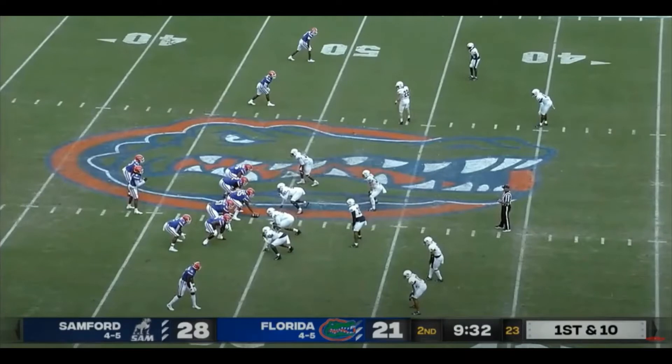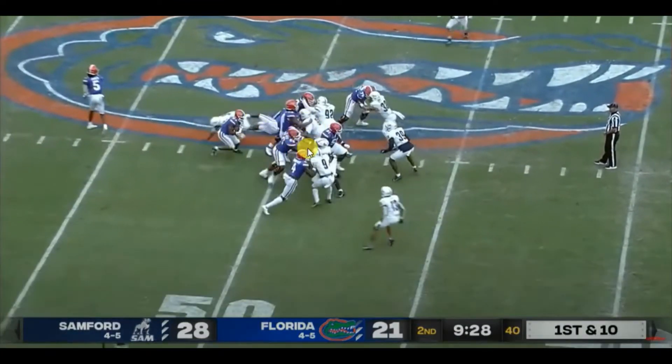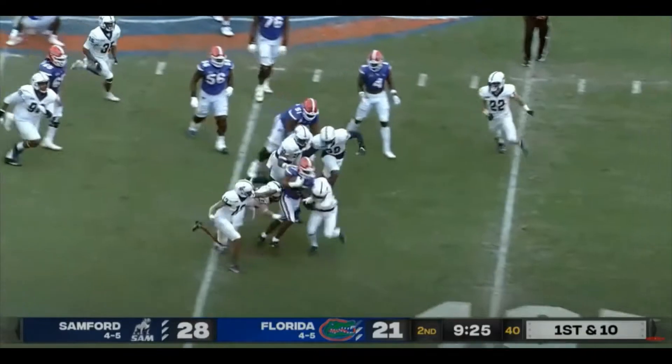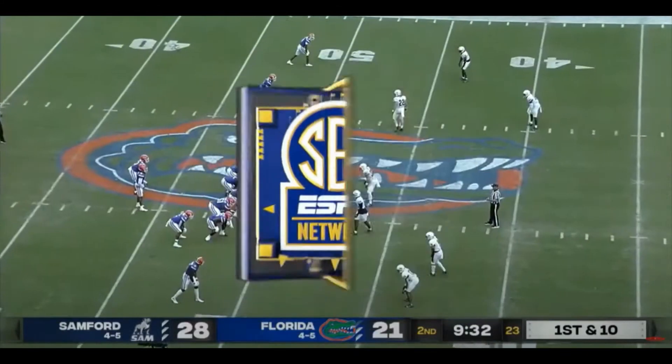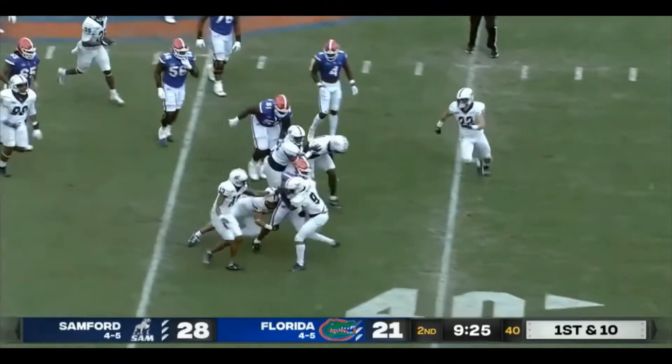Pierce consistently makes the first unblocked defender miss, and you're going to see an example of it here against Samford. It's an inside split zone run. He presses inside first but there's nowhere to go, so he gets to the outside. Now he's one-on-one with this defender — notice where his toes and hips are pointed. They're to the sideline and he makes a sideways, lateral cut relative to his body positioning. That cut gets him north-south, which makes the defender whiff air, and he goes forward for a nice gain. The agility to make this cut and consistently making the first unblocked defender miss is a really good ability to have.